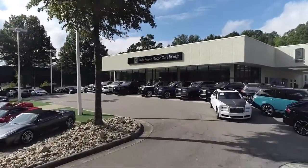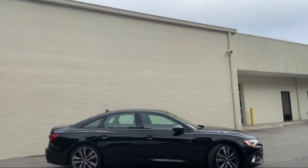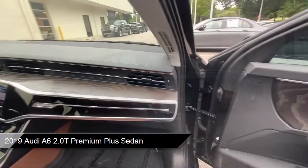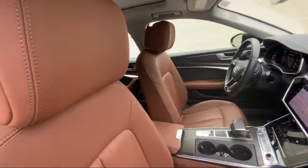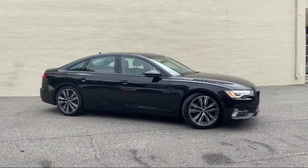Welcome to Rolls-Royce Motorcars Raleigh, and here's an exclusive look at one of our premium vehicles that comes equipped with navigation, rear view camera, Sirius XM satellite radio, auto high beam headlamp control, rain sensitive windshield wipers, and keyless entry.